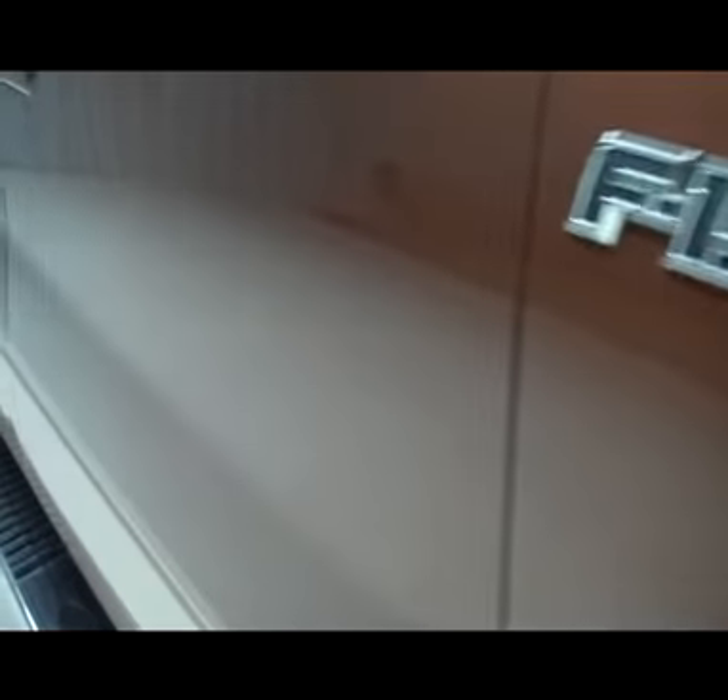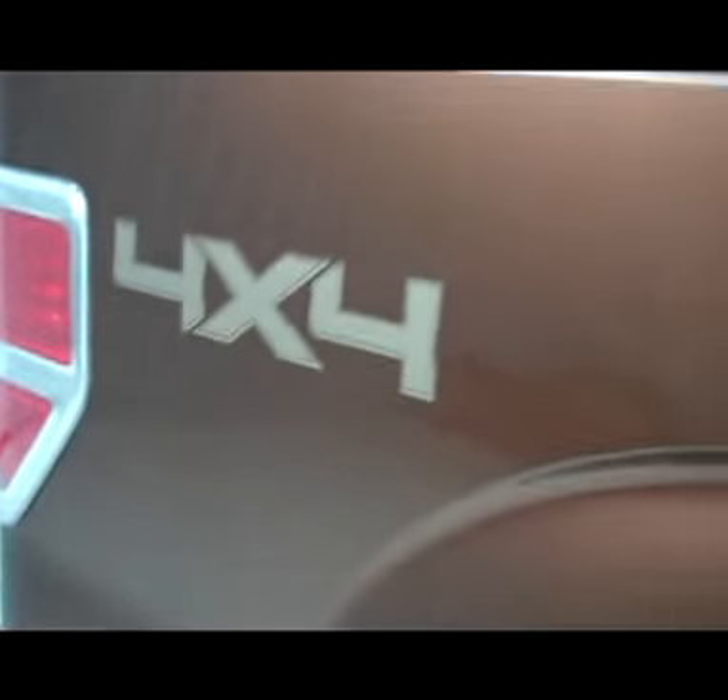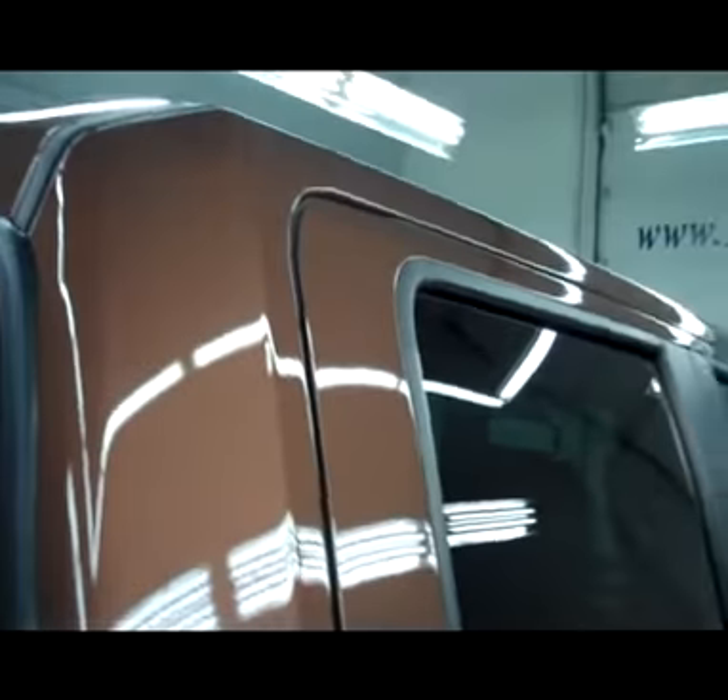Golden bronze metallic is the color over pale adobe. Down this side of the truck, you can see just how clean the body is and how reflective the paint is. We like to take these videos so you can get a really good idea of the overall quality of the vehicle that you wouldn't really get from just the pictures. Very clean down this side.